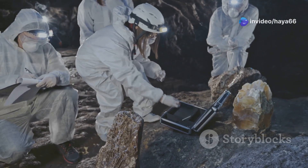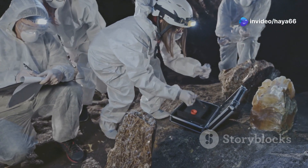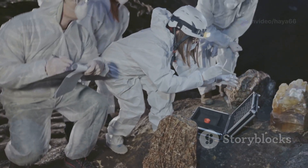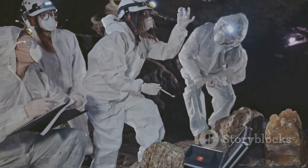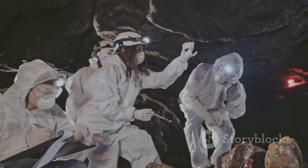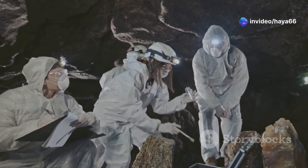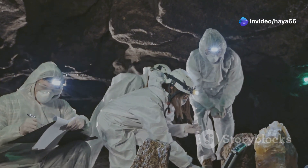This geological detective work provides valuable clues about the Earth's magnetic past and helps us understand the forces shaping our planet over millions of years. By piecing together these clues, scientists can predict future changes and better understand the complex processes that govern our world.